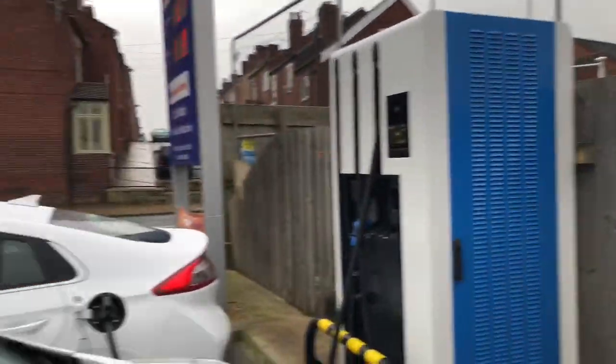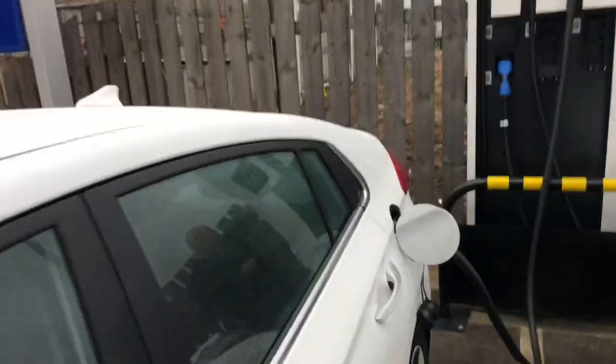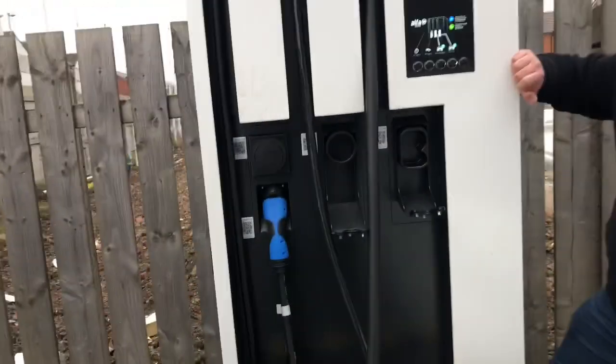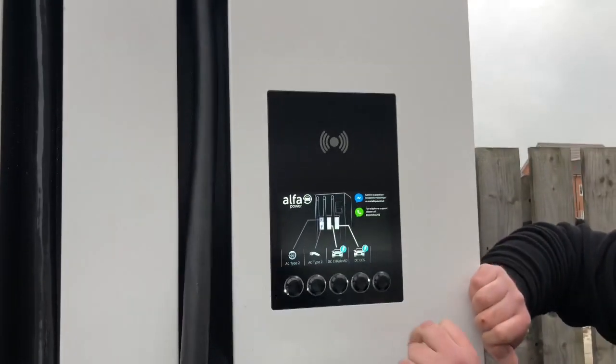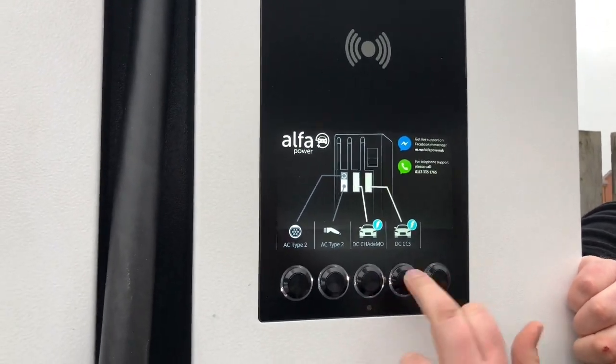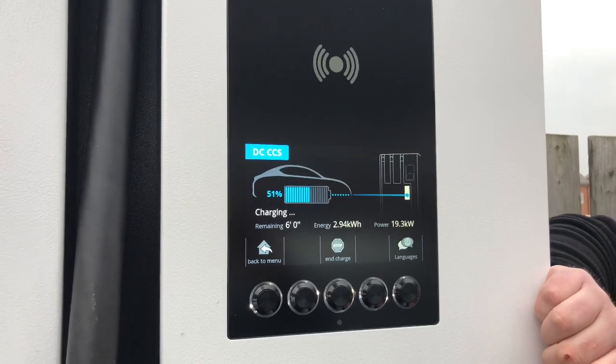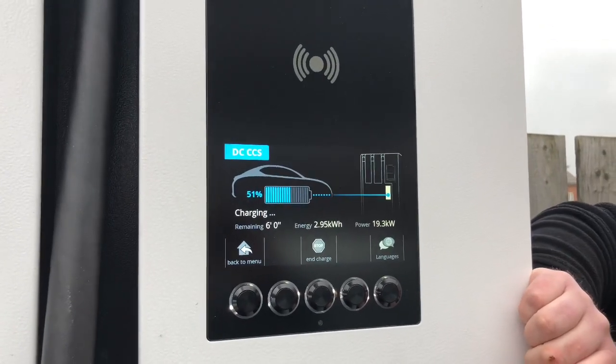Let's take another look at the machine before we go. One of the interesting things about electric cars is you can use your mobile phone whilst you fill up — and in some cases you must. If I press the CCS button, I can see that the car is on 51%.